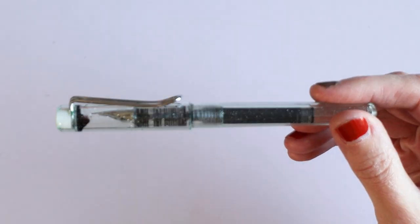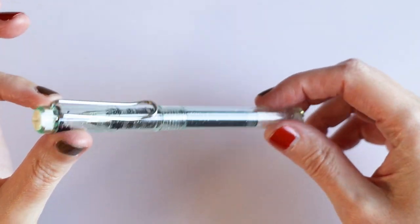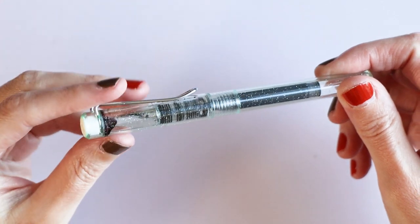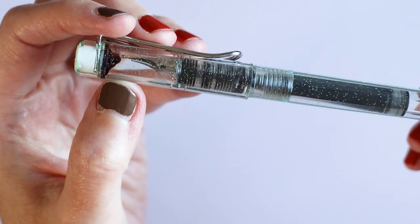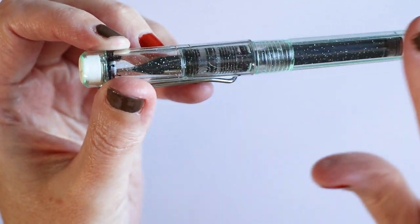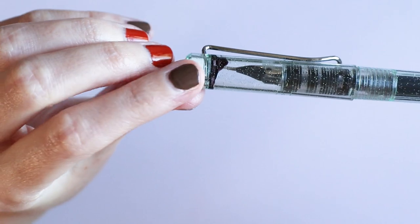Let me zoom you guys in. First up is this pen from Tiger. This was less than 3 euros. It is, as you can maybe see, quite sparkly inside. It's got a lot of ink build-up here.